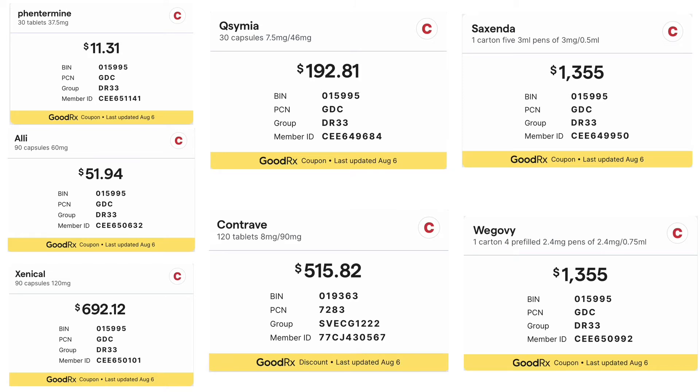Phentermine is an exception, and it costs about $11 per month. However, phentermine is a controlled substance and can be addictive. You are only allowed to take phentermine for no more than 12 weeks.